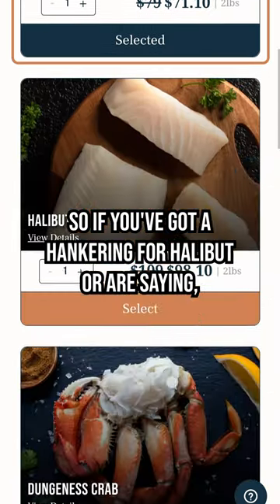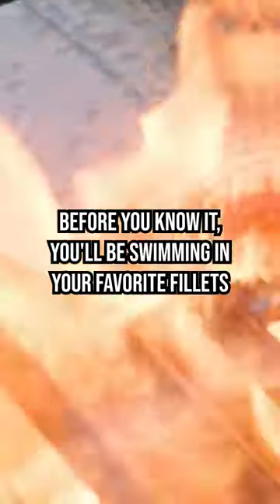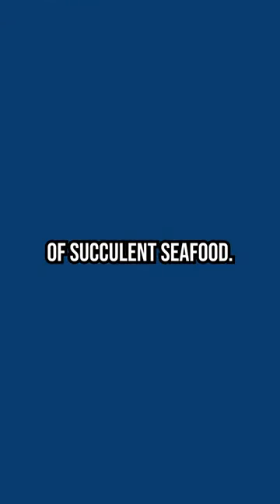So if you've got a hankering for halibut, or are saying "oh no" to coho, we've got you covered. Before you know it, you'll be swimming in your favorite fillets of succulent seafood.